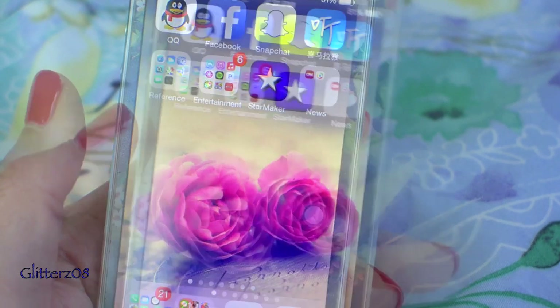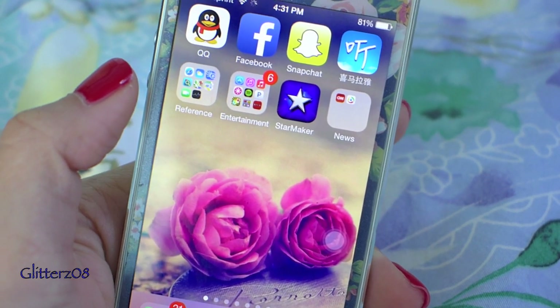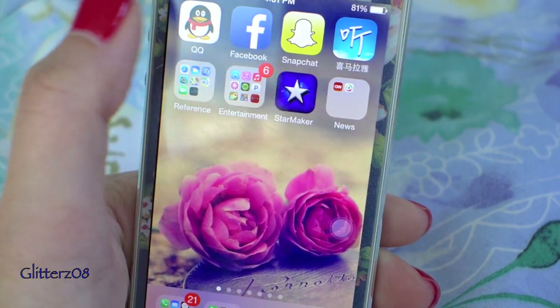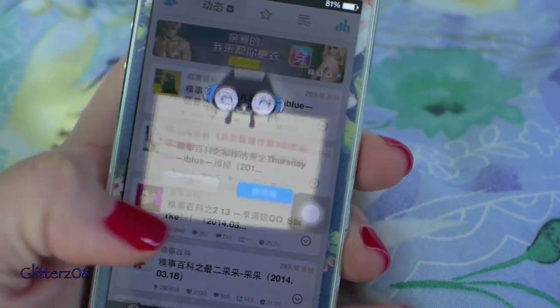Currently I'm in a phase where I like all my apps displayed rather than in folders. The first page is kind of random — I keep some social media stuff here. I have QQ, which is a major Chinese socializing app, then Facebook and Snapchat.